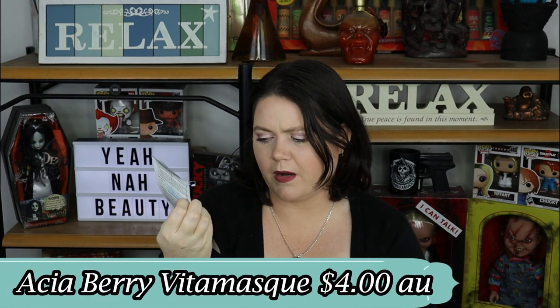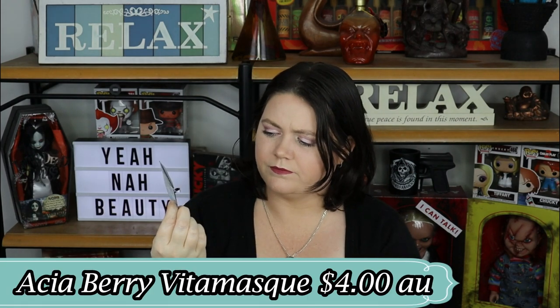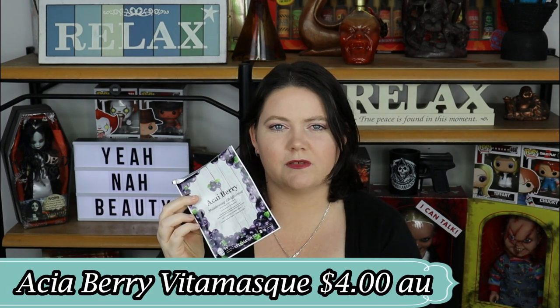Next up is another mask — the Acai Berry mask. It was okay. It wasn't anything I remembered the next day. I usually know if I love a mask because of how it feels, and the next day is the telltale sign — my skin was just the same as normal. There was nothing special about this, and I can't even remember how much I paid for it. I probably won't pick this one up again.